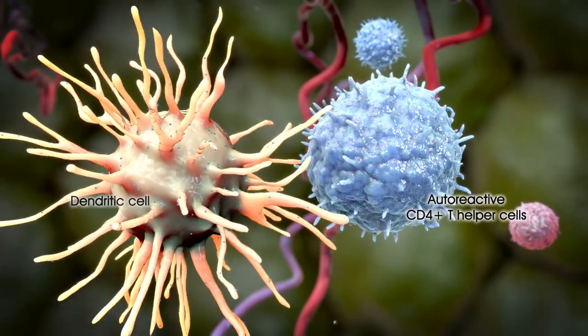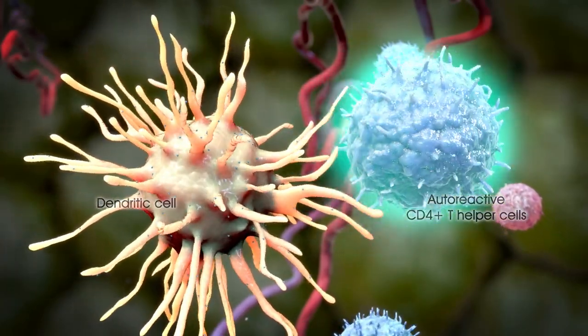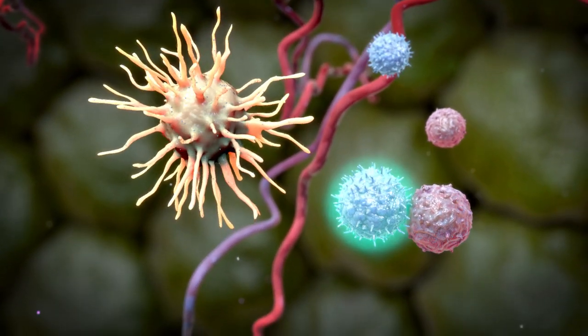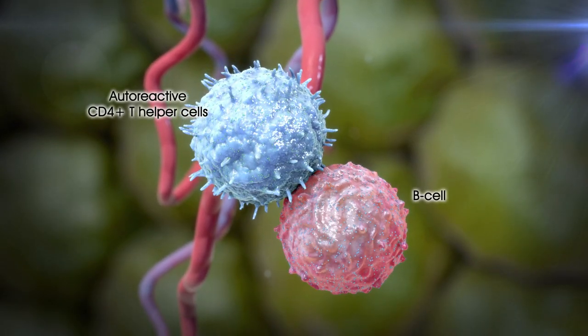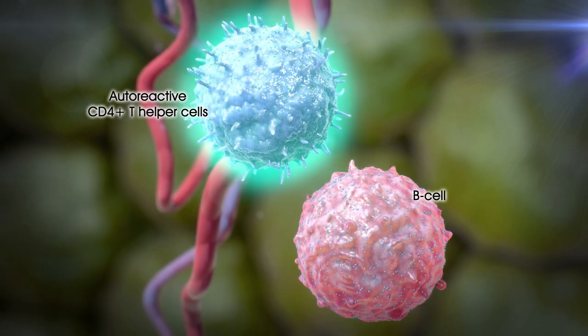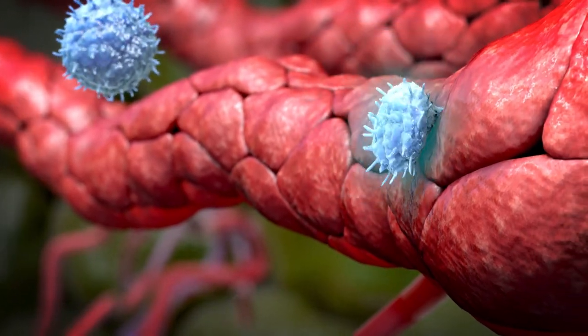Initially, autoreactive CD4-positive T helper cells are activated. The initial trigger could be in the periphery, alternatively in the CNS, or with reactivation in the periphery. The robust and early effects of B-cell therapy on relapsing MS suggest that B-cells may function as key antigen-presenting cells for pathogenic CD4-positive T cells in MS.